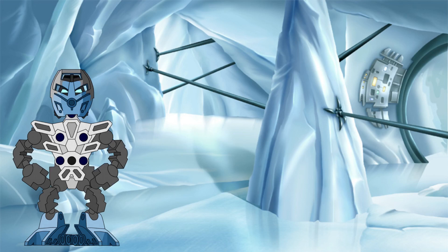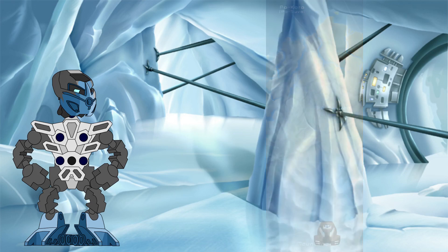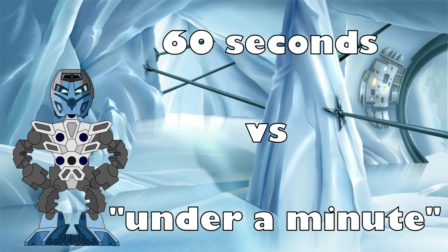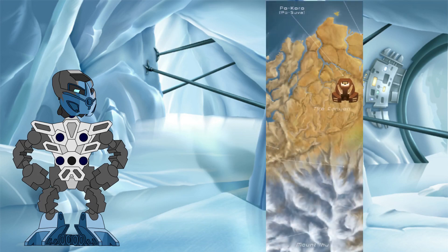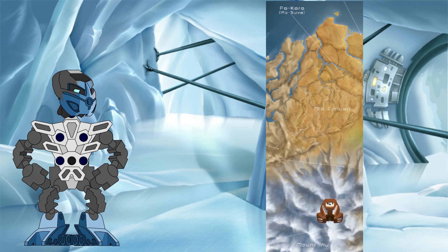Well, not so fast. Unfortunately, at this map's scale, it is impossible to tell the exact route that Pohatu would have taken, and therefore it is not possible to take into account any twists and turns he may have taken along the way, or any change in elevation as he went up and down the mountains of Ko-Wahi on his way to his final stop at Mount Ihu. However, by simply measuring the straight-line distance between Po-Koro and Mount Ihu, I could instead find the absolute minimum distance of Pohatu's journey. I also put the time value for the journey at exactly 60 seconds, in order to get a more definitive number than the "under a minute" that the journey was described to take. This means that this investigation is no longer trying to find the exact speed Pohatu was travelling at, but instead the absolute bare minimum speed he could have been travelling at, as any shortening of the time frame or any additional distance added would only increase the final speed measurement.